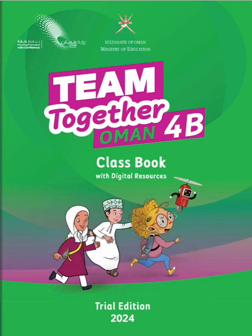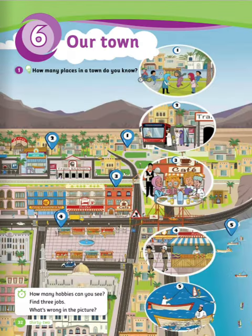Hello everyone and welcome to Fatma Sami's channel. Today's video is for the fourth grade semester two. In this video we're gonna do some exercises on unit six class book. Unit six: Our Town.